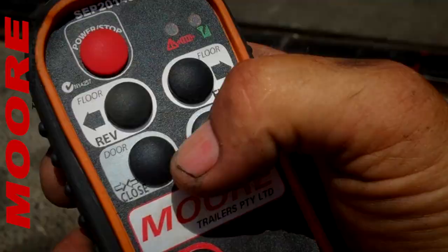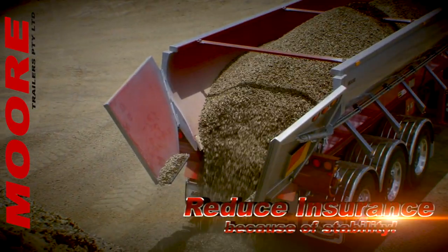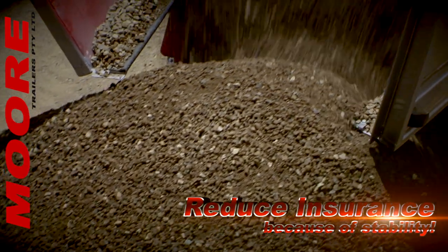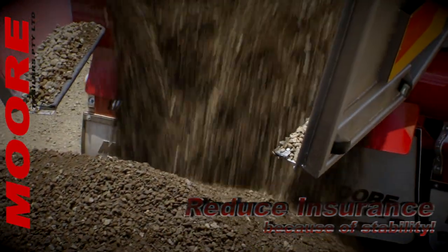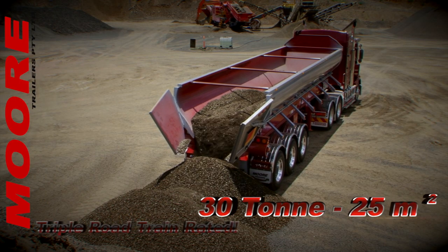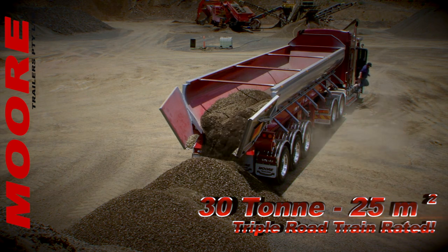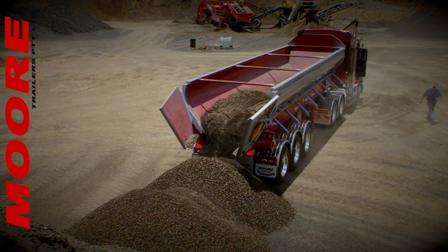Smart operators are increasingly aware of the savings in insurance premiums and an exponential improvement in operator safety. With a very impressive 30 tonne or 25 cubic metre payload and a triple road train capability, astute companies are putting their business on a whole new footing with the Moor conveyor floor.